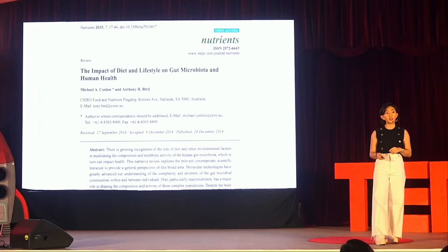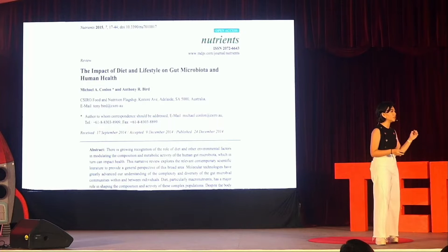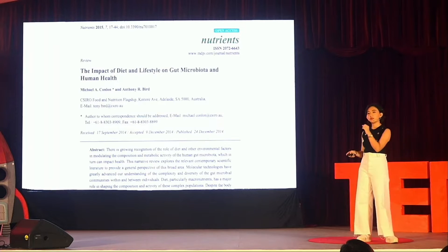These microbial communities can actually change over time and can be negatively impacted by the choices in our diet, the medications we take, or if we get sick. A study by Bird and Condon back in 2014 looked at how the food we eat can affect those microbial communities. What we eat can change the types, behavior, and population species of these microorganisms.